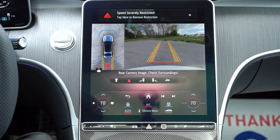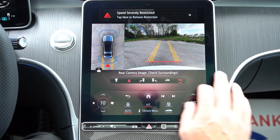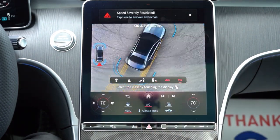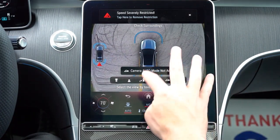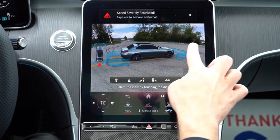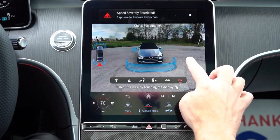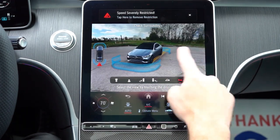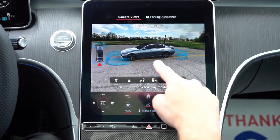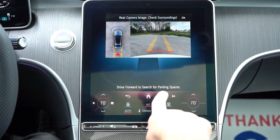When you put the C-Class in reverse, a rear view camera comes standard across the board. There is also an optional surround-view monitor with a complete bird's-eye view that you can set across the whole screen, and using your finger you can look all around the vehicle — really cool technology. There's also a parking assistance feature that searches for a parking space and then you tell it whether you want to pull in or back in.